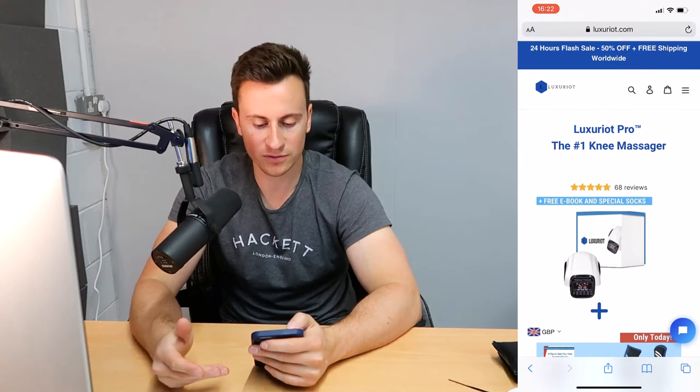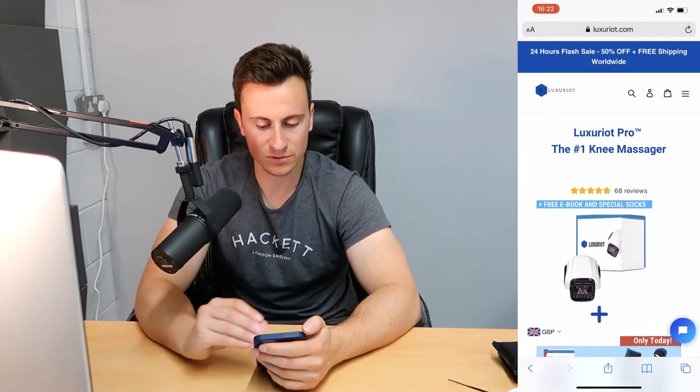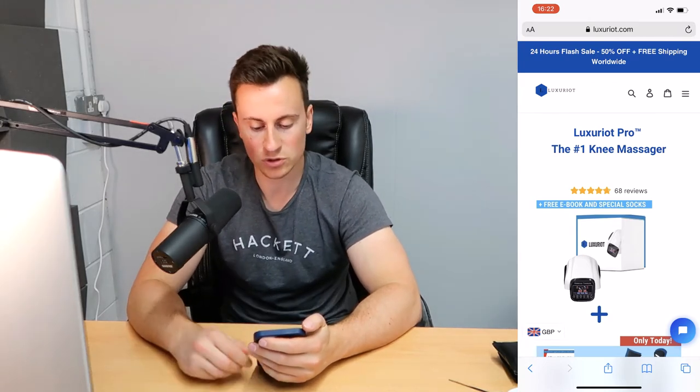I'd reduce that down to potentially '50% off for new customers, use code blank' or simply a 'free shipping worldwide' option. Looking at the logo, in my opinion it's a bit amateurish — it could be designed better. I'd make the 'L' within the blue hexagon white so it stands out more. People see hundreds of ads and products every single week, so the more easily identifiable your brand is, the more likely they are to notice it and click it.